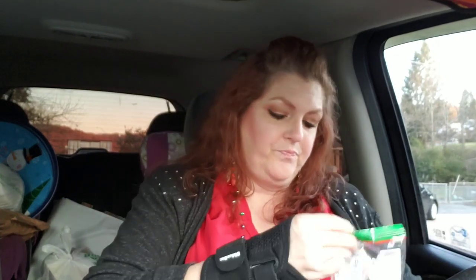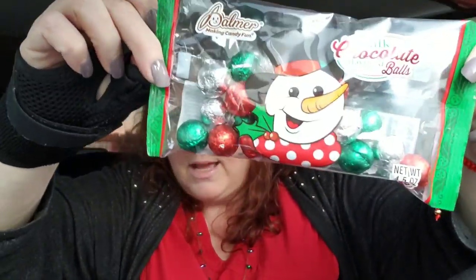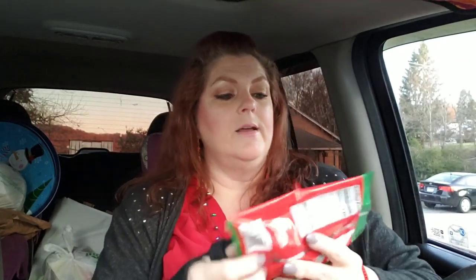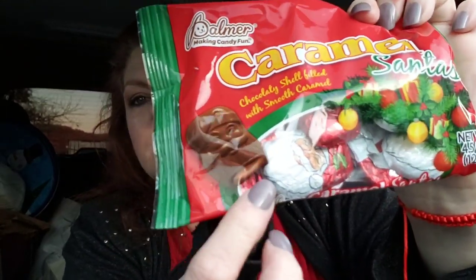I think what I'm going to do is take one of those clear storage containers that stack, and put all 10 of these in one of those. We'll have cookies and fruit snacks. I also got milk chocolate flavored balls from Palmer — I just love the packaging, they look like Christmas balls. And these from Palmer as well are caramel Santas, so that'll be a good thing to put in one of those bowls.